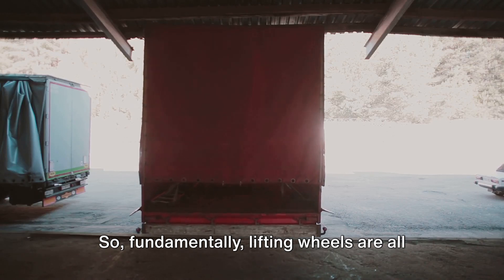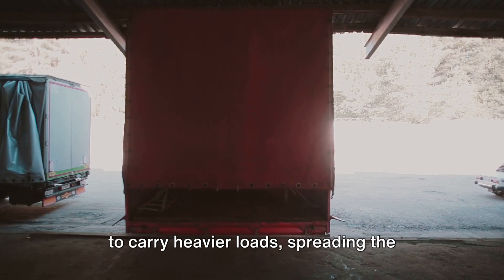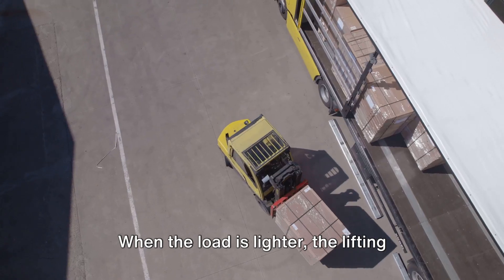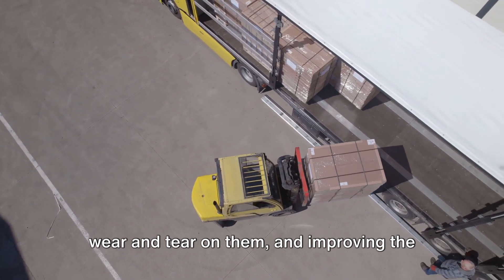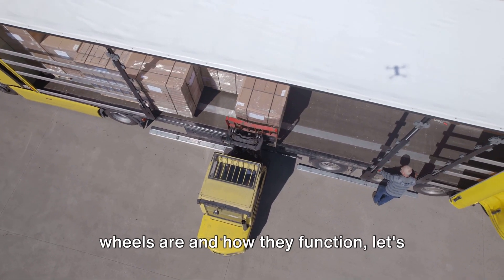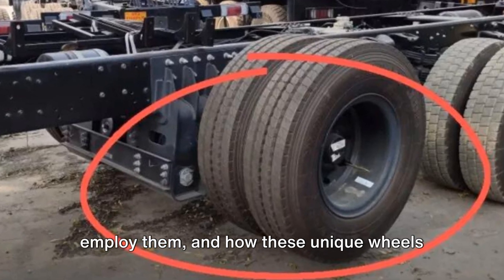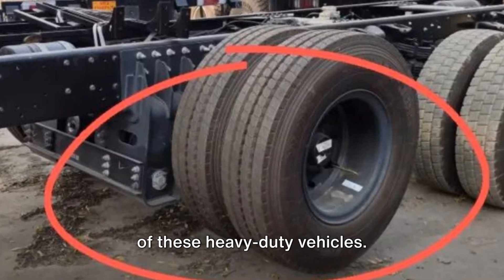Fundamentally, lifting wheels are all about balance and weight distribution. They are lowered when the vehicle needs to carry heavier loads, spreading the weight over more wheels and reducing the strain on each individual wheel and tire. When the load is lighter, the lifting wheels are raised, reducing unnecessary wear and tear on them and improving the vehicle's fuel efficiency. Now that we understand what lifting wheels are and how they function, let's explore why trucks and trailers employ them, and how these unique wheels contribute to the efficiency and longevity of these heavy-duty vehicles.